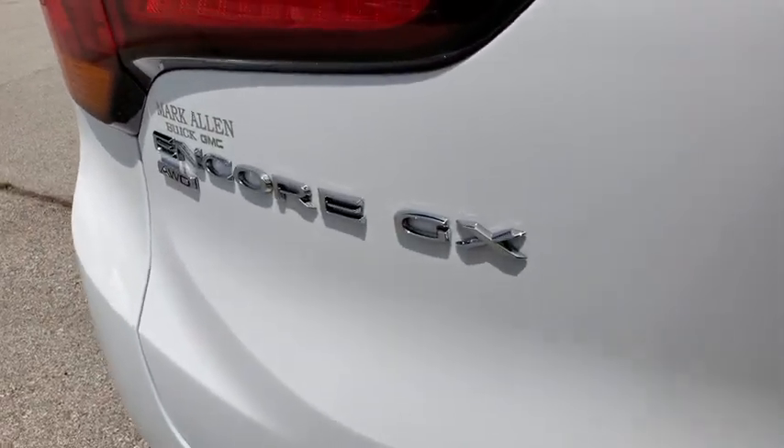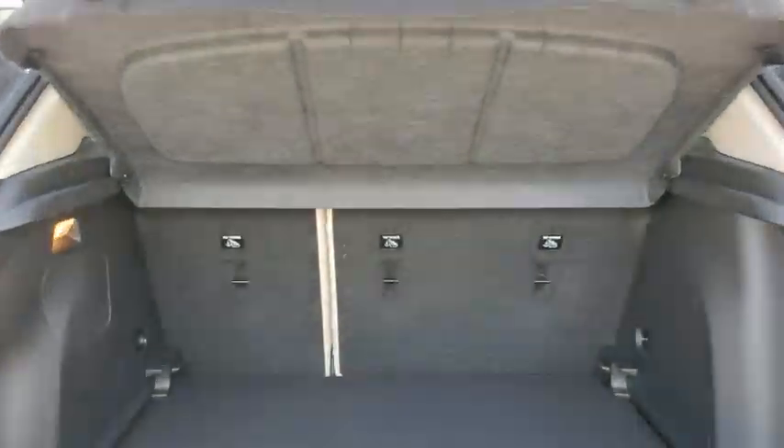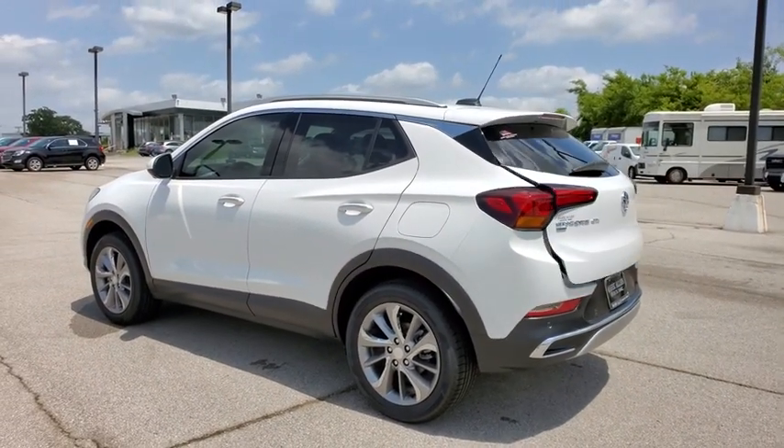Traction control, power passenger seat, dual airbags, power steering, advanced technology package, four-wheel disc brakes, aluminum wheels, universal garage door opener, compass, heated front driver and passenger seats.